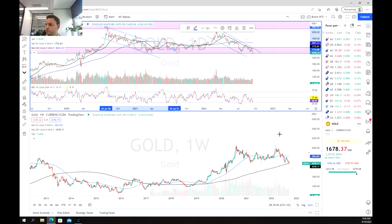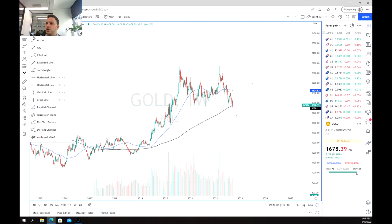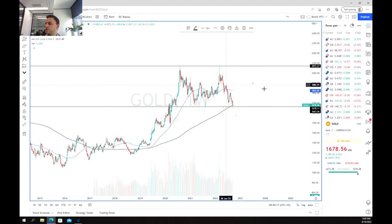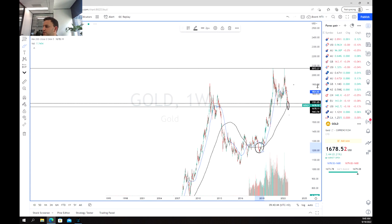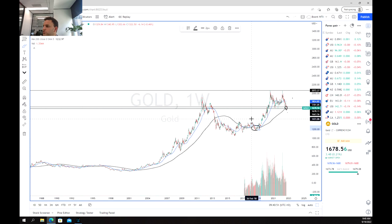Moving over to the charts, the first thing we're going to look at is the weekly chart. We've got a long-term top at about $2,070 and we haven't been able to breach that. Similarly, we've got a long-term support zone at about $1,660 and that's really where we're testing at the moment. We are resting just above the 200-week moving average, which has obviously been an important area of support in really tough times — we haven't often dropped below that, only really in one specific instance between 2011 to 2015.